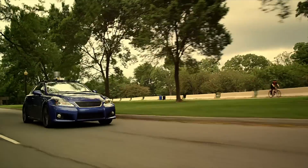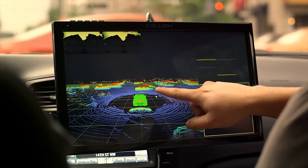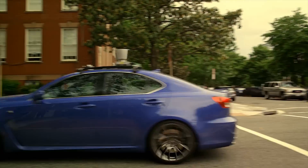We have runs throughout the DC area where Project Tango is recording all of the visual and inertial odometry information from the vehicle, and then we use that to experiment on localization algorithms.